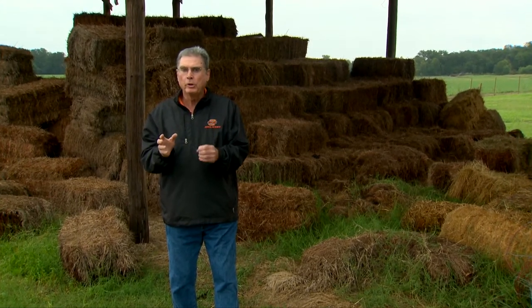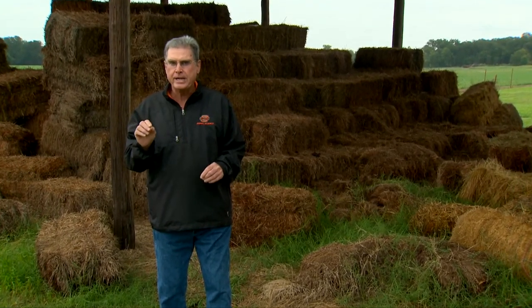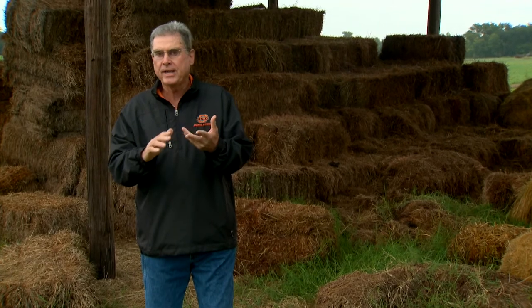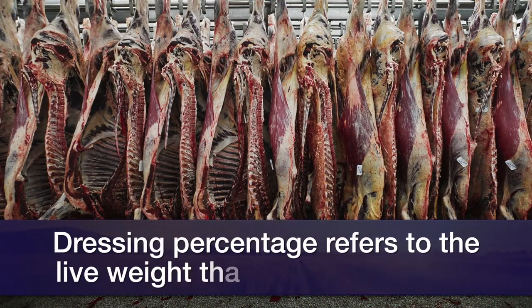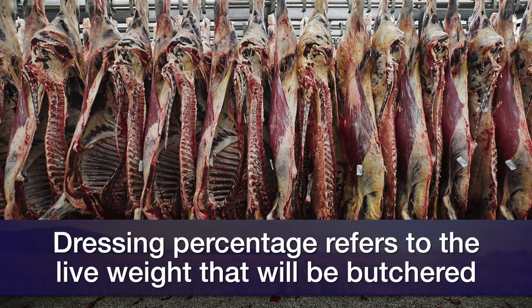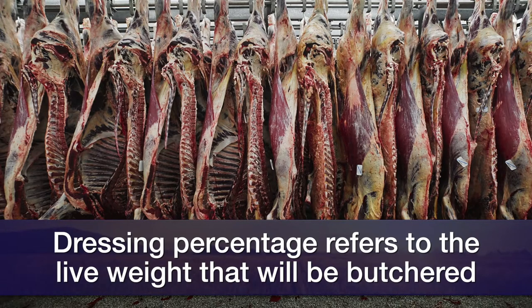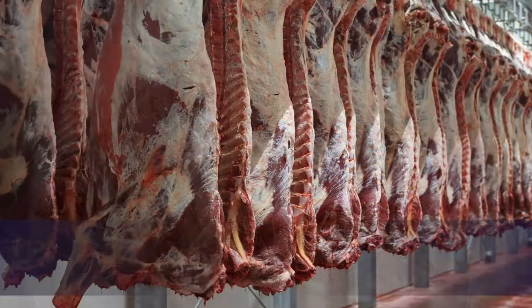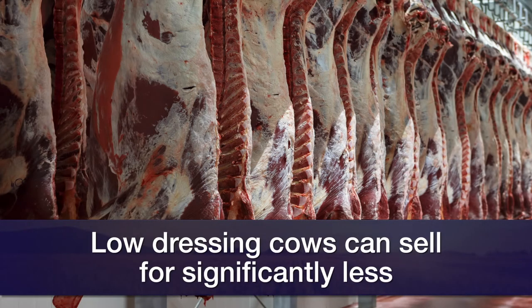If you look at the market news reports, you'll see that within each grade they will have different pricing for low dressing cows, average dressing cows, or high dressing cows. Dressing percent is the percentage of the live weight of the cow that actually will be hung up on the rail as her carcass. Those cows that are low dressing will generally have a considerably lower price per pound within each grade — some may bring ten to fourteen dollars a hundred weight less than higher dressing cows within their particular USDA grade.